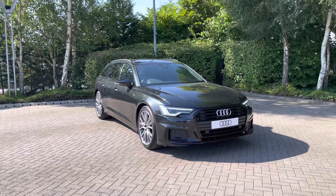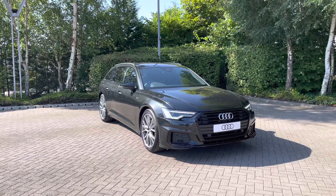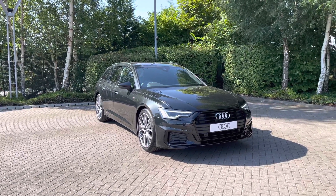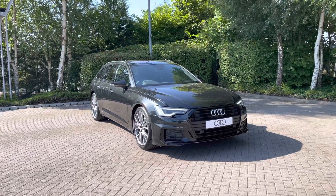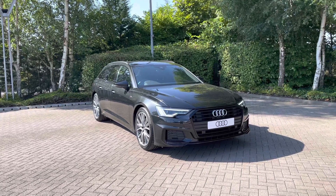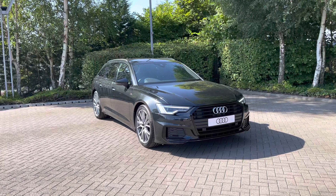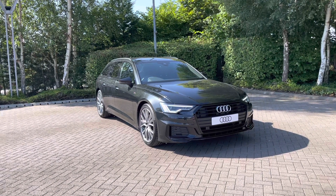Thank you for coming on a tour of this Audi A6 Avant, which is a brand new Audi, and as mentioned it comes as standard with three years warranty as well as three years roadside assistance. And we have plenty of finance options available. For a personalised finance quote on this vehicle or to find out some more information, please do give our team a call on 01782 488 205.